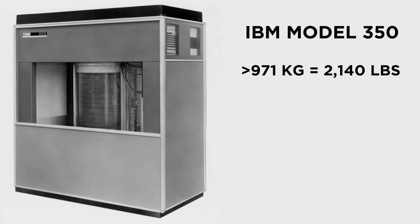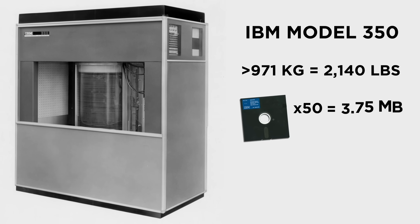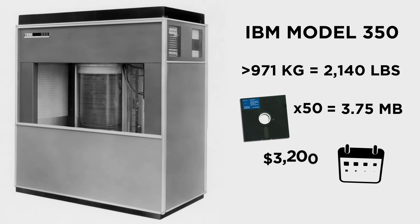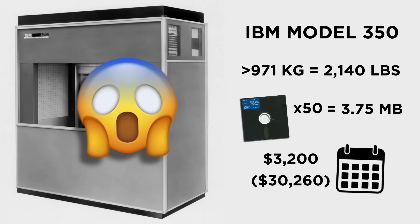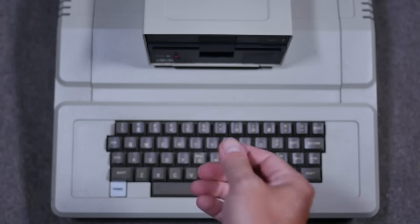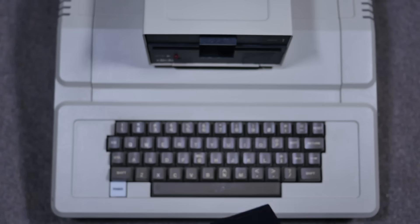The IBM Model 350 weighed over a ton, contained 50 24-inch storage disks worth a grand total of 3.75 megabytes, and was leased to companies from $3,200 per month, or $30,260 post-inflation. A decade later, this hulking machine was superseded by a new age of data storage: the floppy disk.